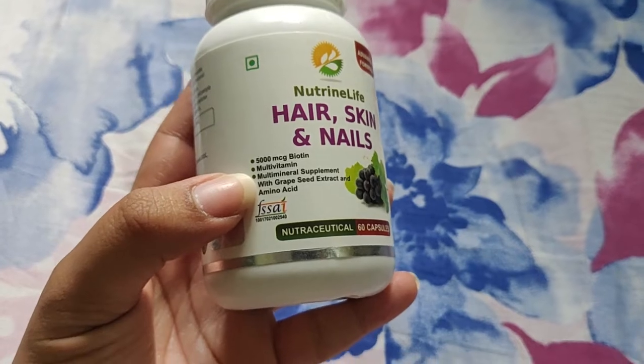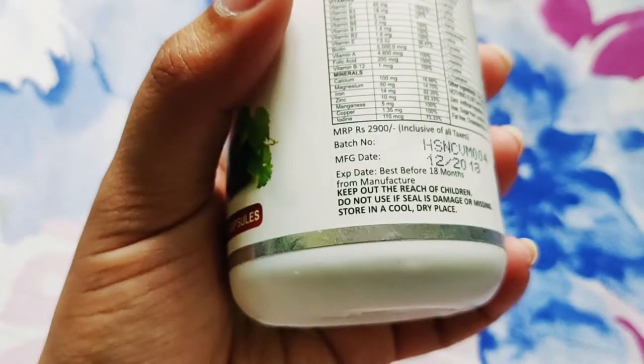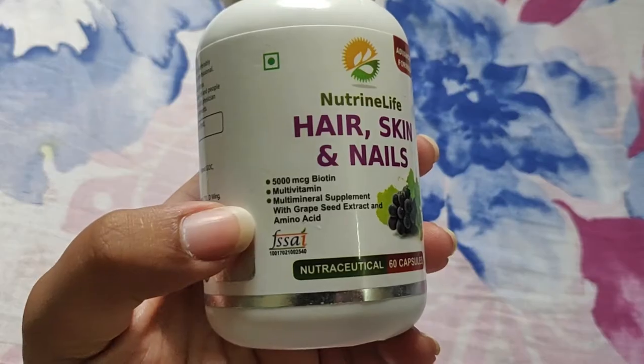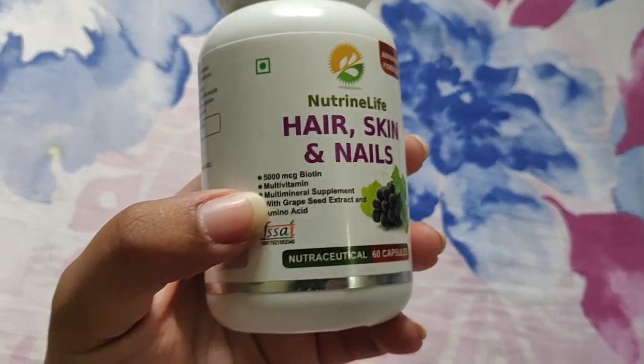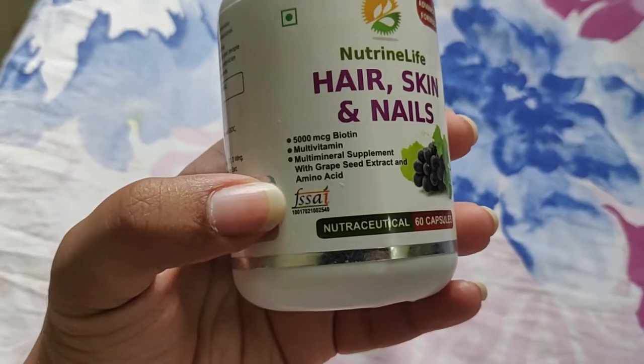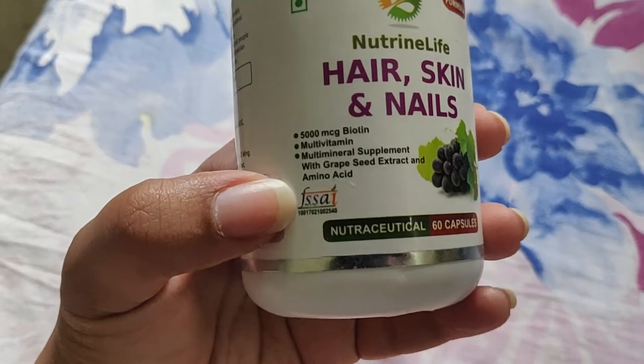Second is the multivitamin blend. It consists of Vitamin C, Vitamin B1, B2, B3, and also Vitamin B5, B6. Then it has other minerals like calcium, magnesium, iron and zinc. Next is the multi-mineral supplement with grapeseed extract. Now grapeseed extract is an antioxidant which helps to fight free radicals in your body. It has anti-aging properties which reduce or slow down the aging process.